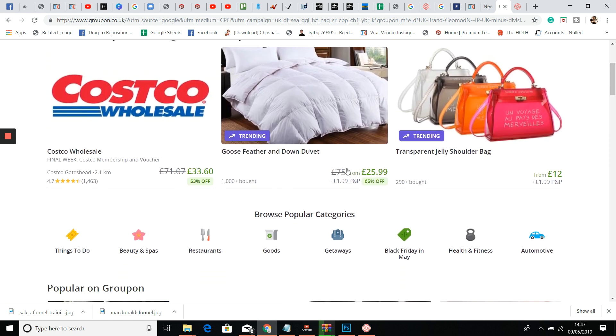Instead of spending that on Groupon, what they could have done was, for example, give away free pillowcases. From the free pillowcases, they can then start marketing the pillows, the goose down feather duvet — start advertising anything at all: bedspreads, beds, the whole lot. And they don't necessarily need to just sell their own products — they can start being an affiliate. So you could be an affiliate for an Amazon product that would complement your own product.